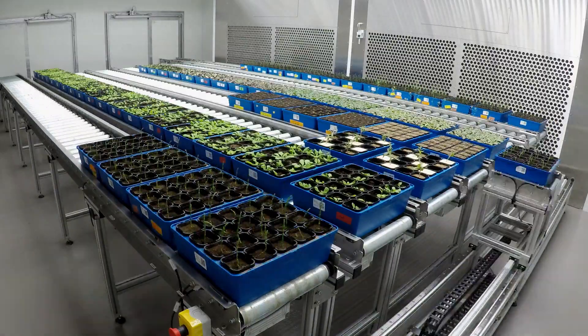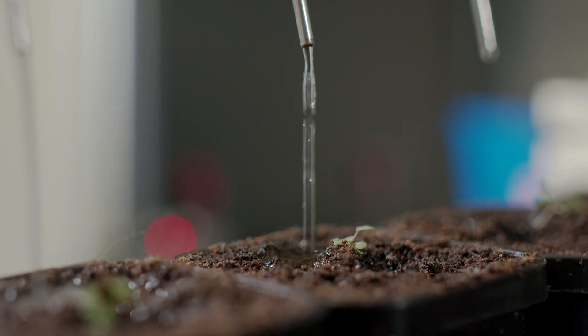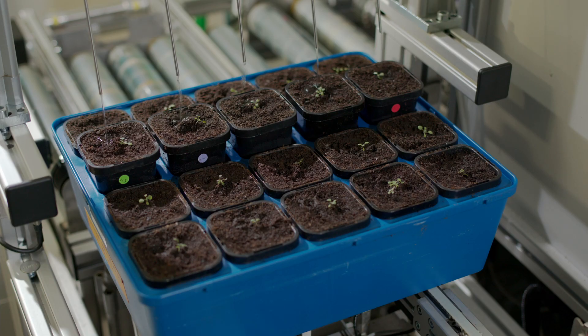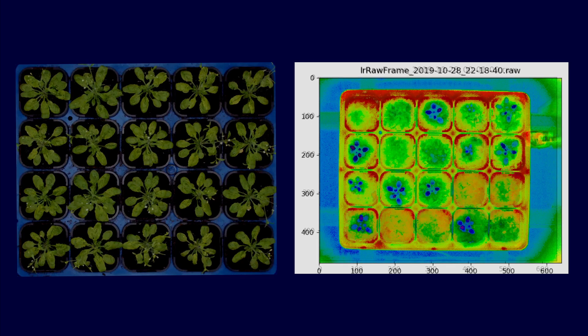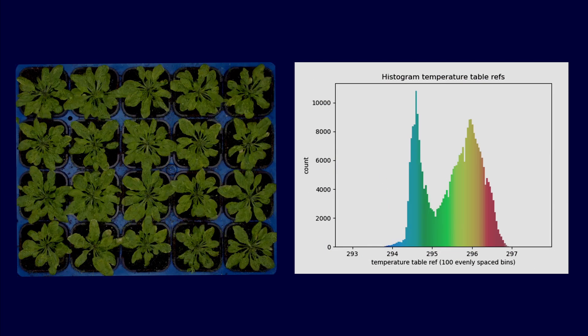Our high-throughput plant phenotyping system provides researchers with cutting-edge opportunities to evaluate the growth of plants based on environmental conditions and plant genetics. The system maintains a growth room that allows for automated measurements multiple times per day.